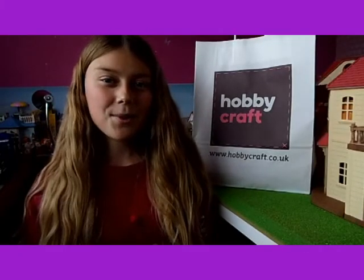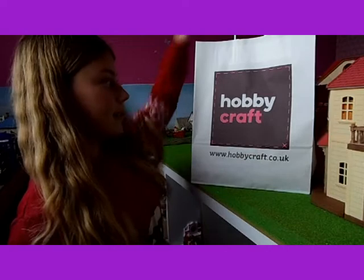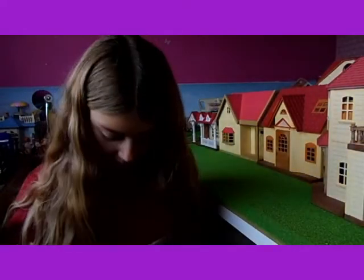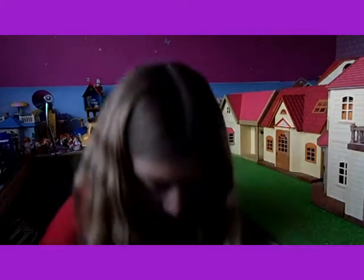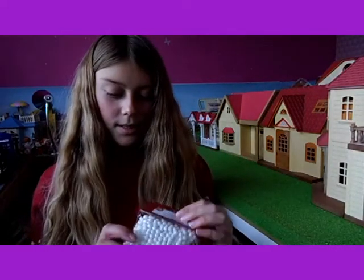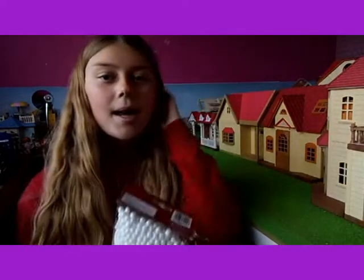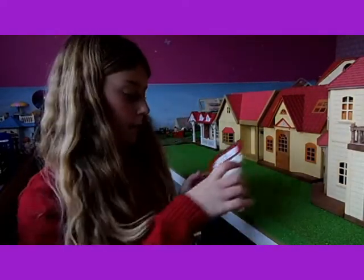Hello! Today I'm going to show you what I bought from Hobbycraft yesterday. I've got some snowballs, which I thought would be good for my winter snowy area.